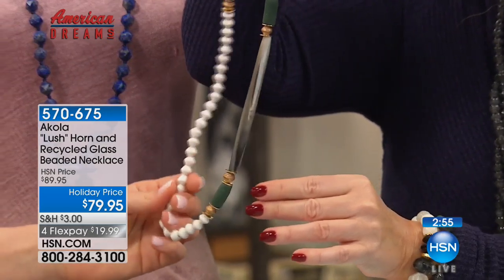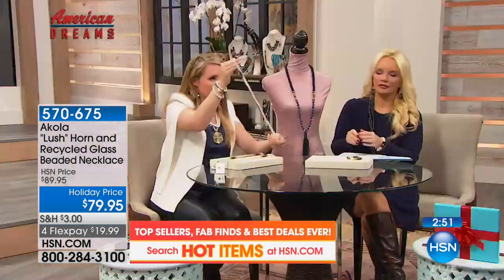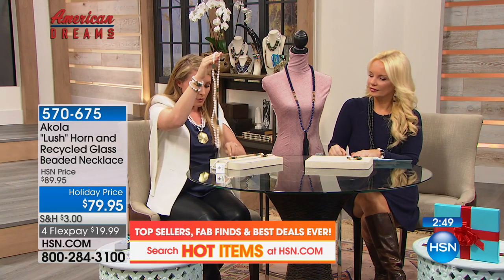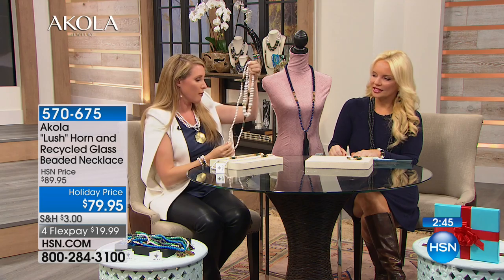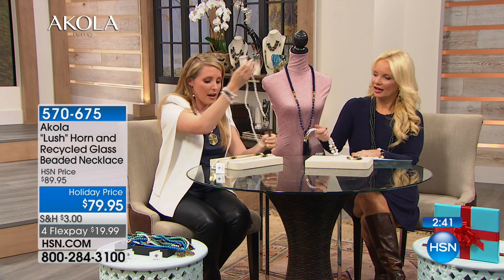The great thing with this necklace too is you can layer it. If you wanted to take this piece and layer it with one of our other pieces online, it is beautiful. You can pair it with bracelets. It is just one of my favorite pieces.